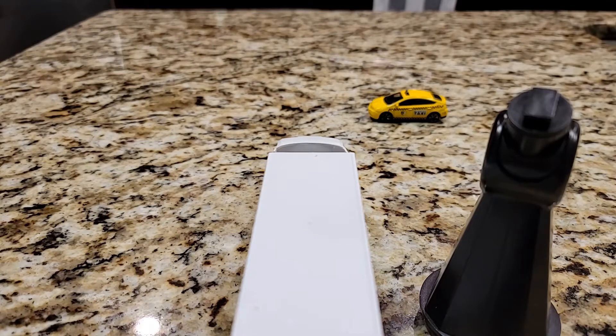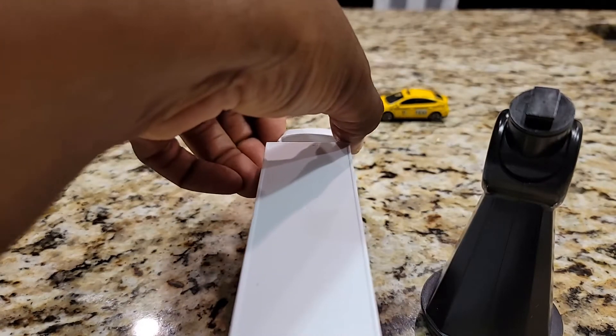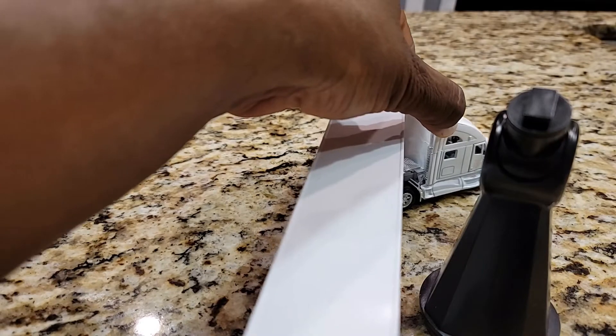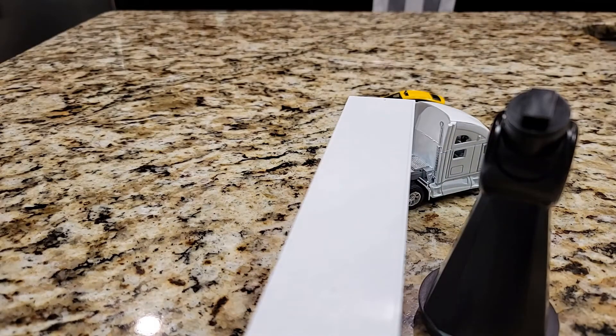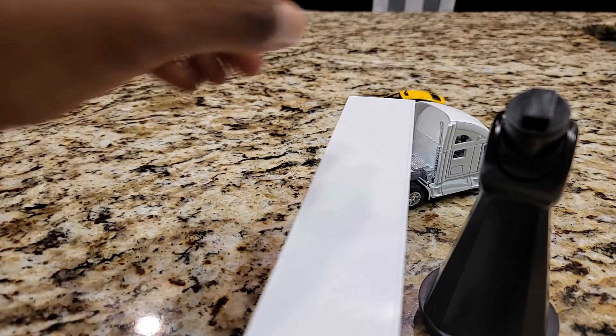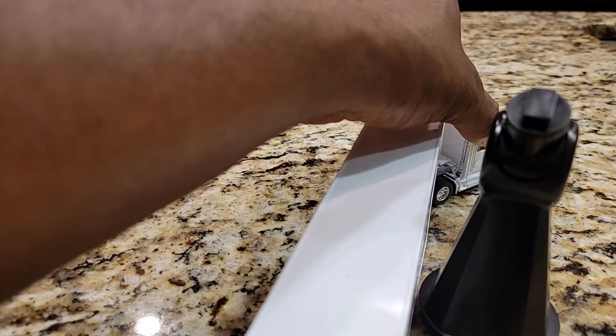Here's your space. A mistake that a lot of people make is they will start turning too short. If they realize by looking in the mirror that the trailer is going to hit whatever the object is, they'll try to straighten up and go forward — but that will not work.